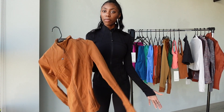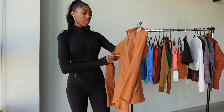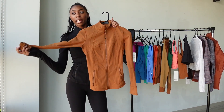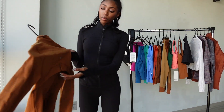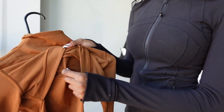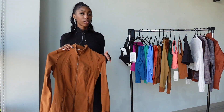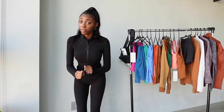Of course I had to get a second Define jacket, this one in my second favorite Lululemon color — copper. I got this in a size 4 since I'm planning to layer underneath it. It has the same mesh panel on the back. It's super cute and fits great, and I'm really happy I made this purchase.